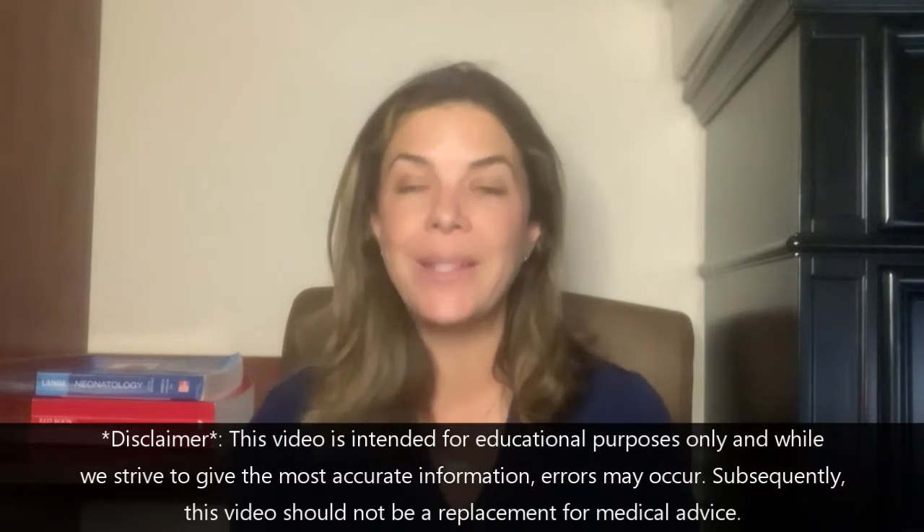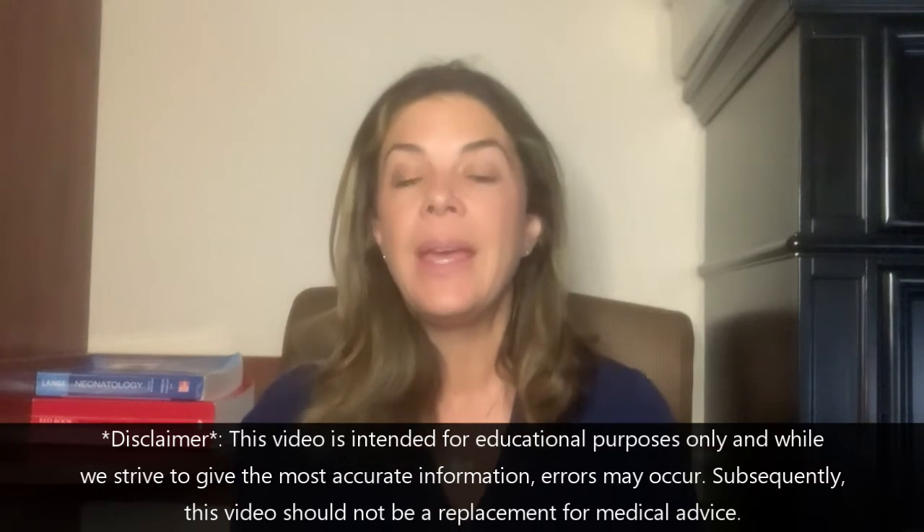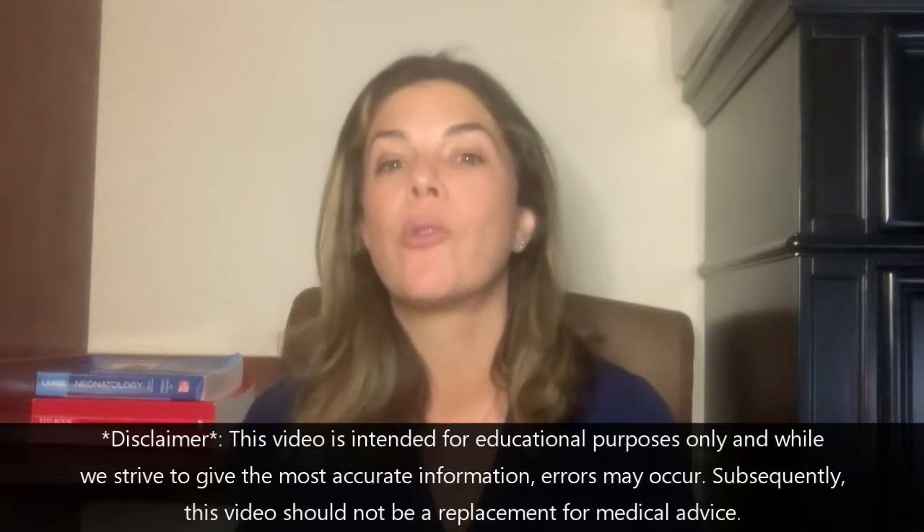Hello and welcome for the first time, or welcome back to Tala Talks NICU, where we break down medical concepts and make them really easy for you to understand. Today, as many of you have already requested, we are going to go over BPD, or bronchopulmonary dysplasia.